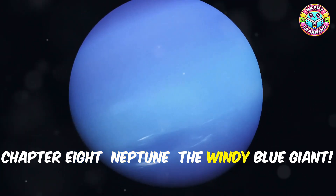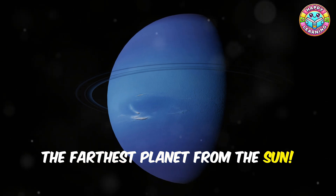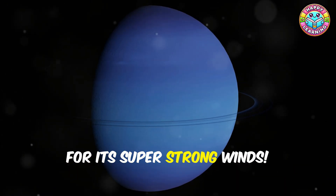Last but not least, we're visiting Neptune — the farthest planet from the sun. Neptune is a blue ice giant known for its super strong winds.